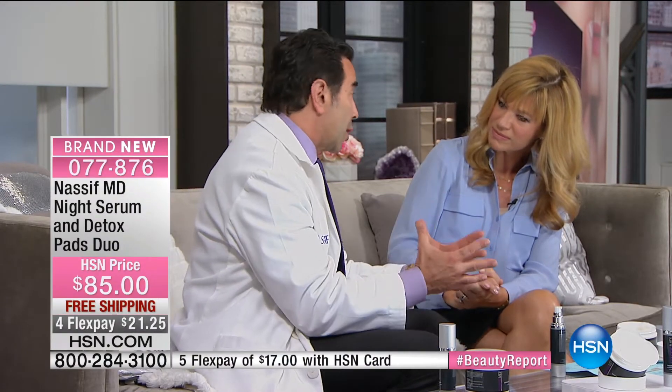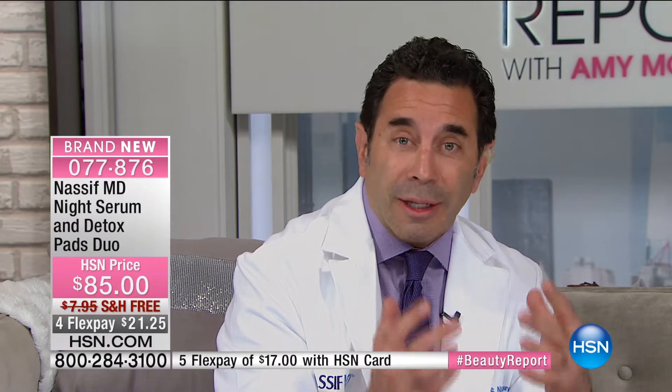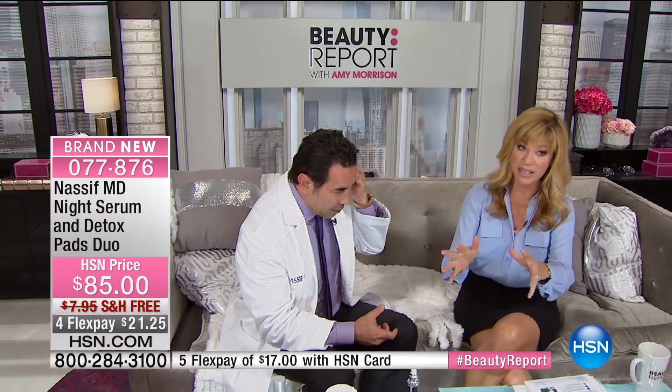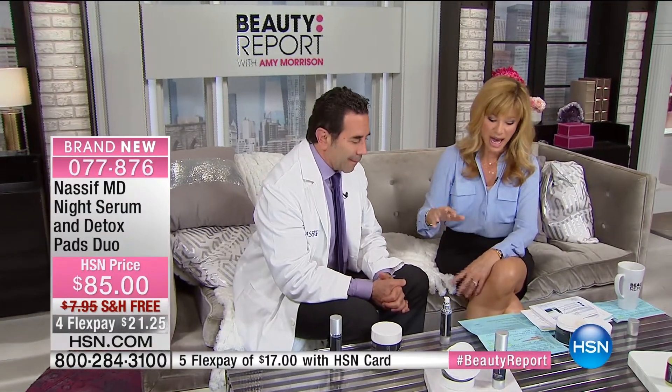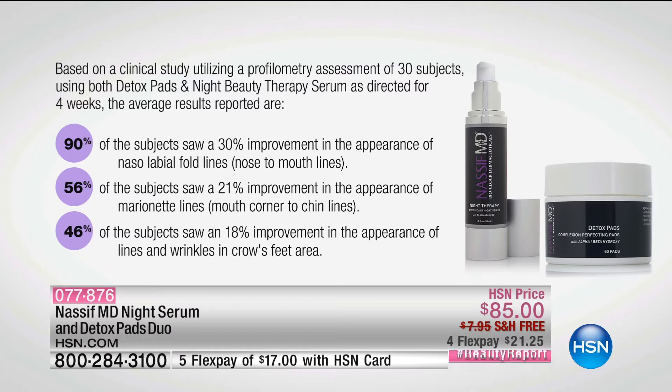You have instant volume, hydration, and moisturization from the ingredients. I've been working underneath the skin so long — patients will say they want a facelift, but that's not permanent. This is long-term. The night therapy features ElastoDerm C, packed with incredible active ingredients including an antioxidant vitamin C that helps stop oxidative stress from sun and environmental exposure. Wait until you see this on your skin.